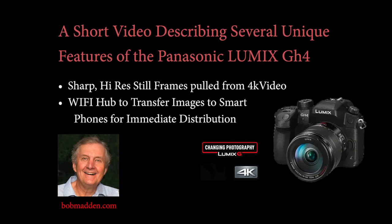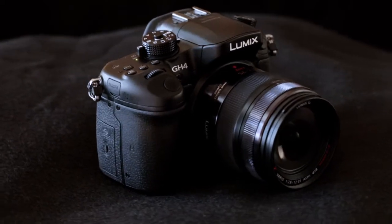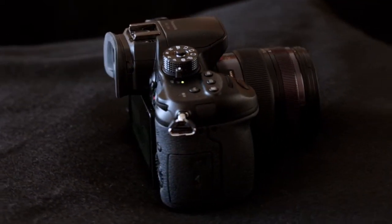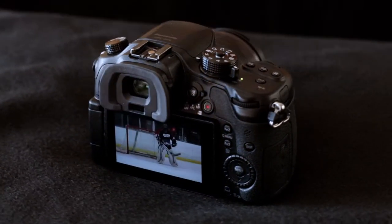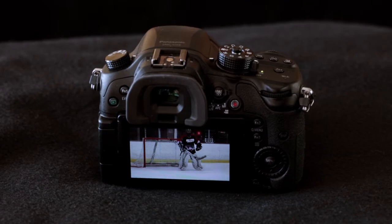Hello, I'm Bob Madden. I'd like to acquaint you with some of the unique features of the Lumix GH4 camera. This camera shoots 4K video, which is twice the resolution of HD video, and with firepower like this, Lumix has devised a way to extract sharp still images from the video, as the photographer can now set any shutter speed for frames recorded in video. Every second, 30 frames with a specific shutter speed are captured.